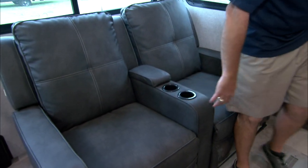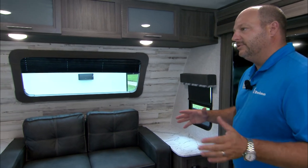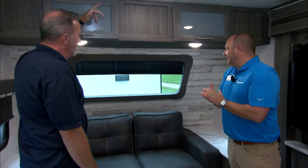What we did is take a traditional fifth wheel floor plan and bring it into an ultralight travel trailer — you get that front cap feel. With your theater seating you've got a direct view to the 50-inch entertainment center, as well as a full trifold sleeper, which is pretty rare in a travel trailer. At the front cap we have the large panoramic window — whether you go to the mountains or the beach, having the sunset or sunrise right in front of you, that's a breathtaking moment.